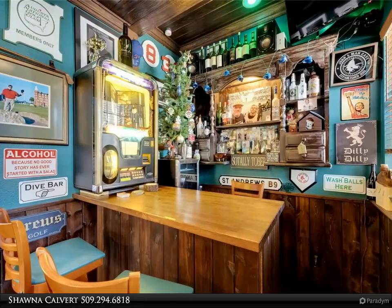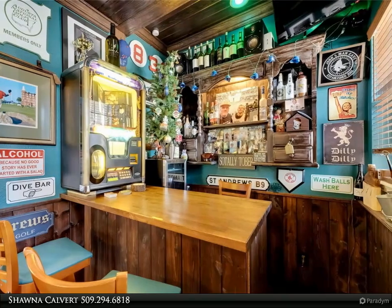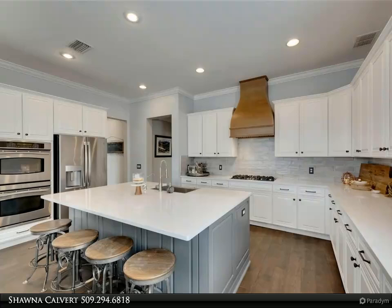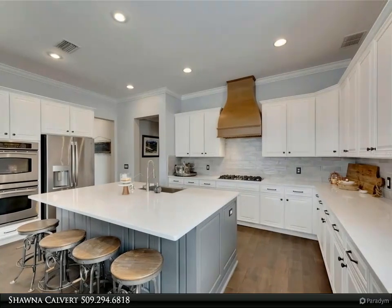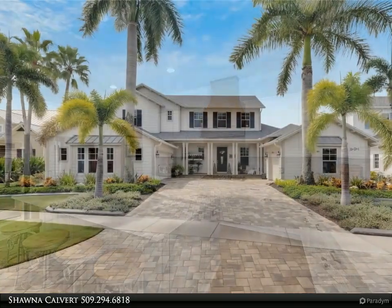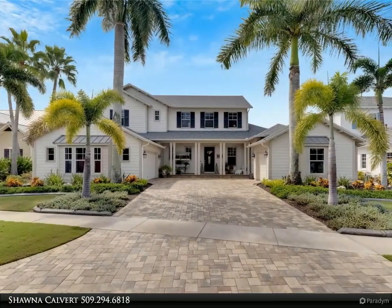Step through the grand entrance into an open-concept living and dining area bathed in natural light with panoramic water views. Custom judges paneling and two-toned feature walls adorn the space. Sliders fully retract, blending indoor and outdoor areas — ideal for hosting large gatherings or enjoying sunsets over the canal.